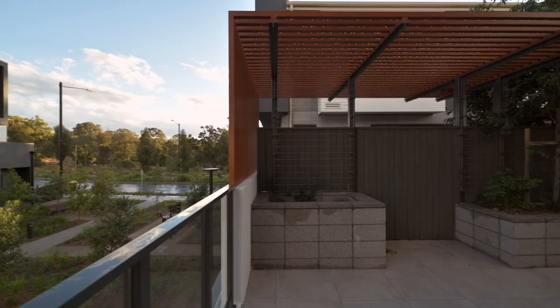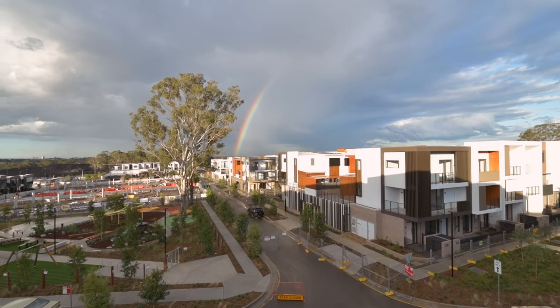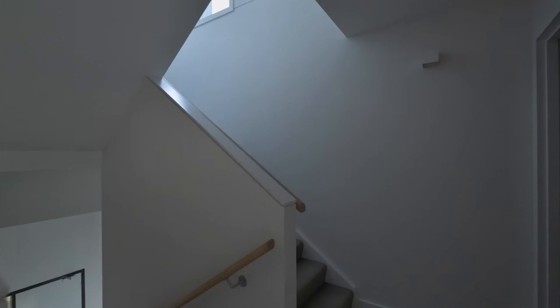A lovely open-plan living and dining area that opens to a spacious patio, perfect for outdoor dining and entertaining. There are multiple balconies provided to take in the lovely views and overlook the residence-only park across the road, where you can watch your children play from your own living area.